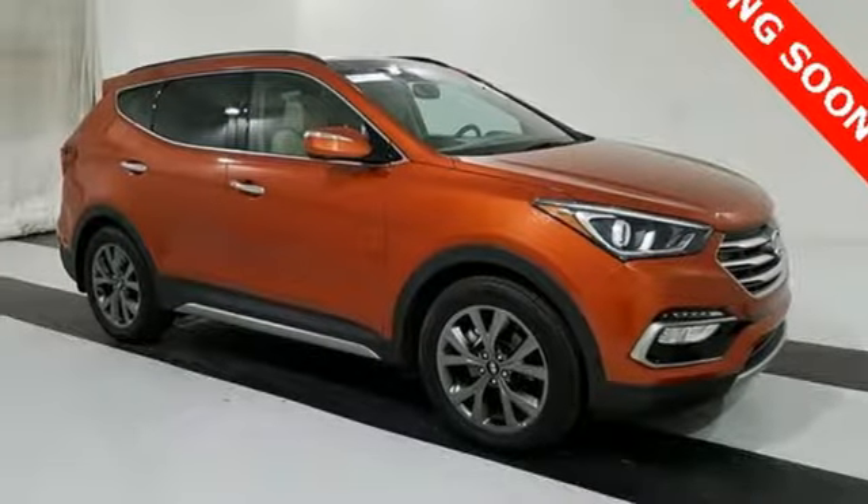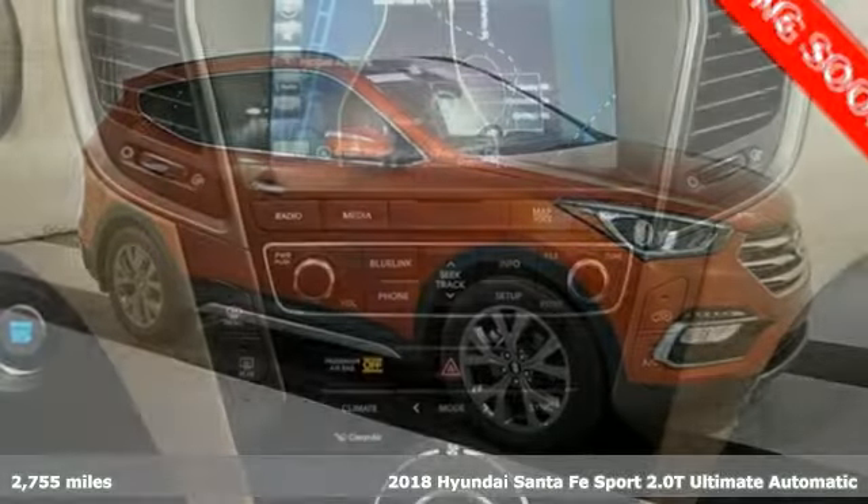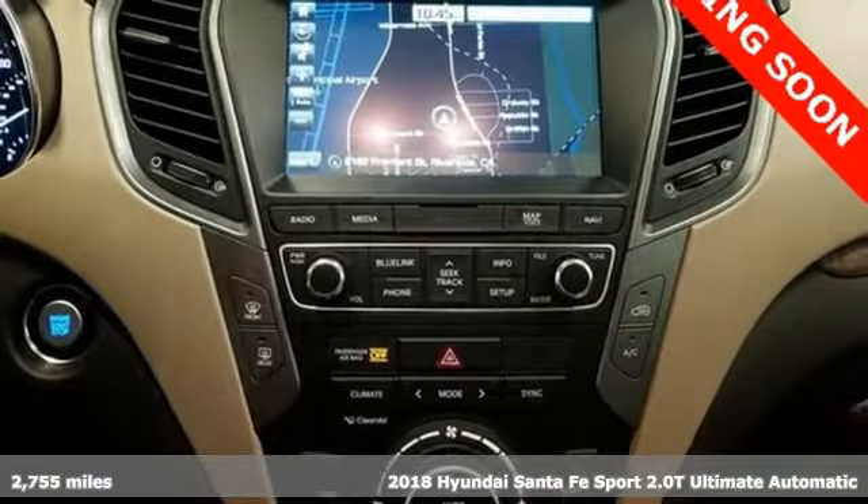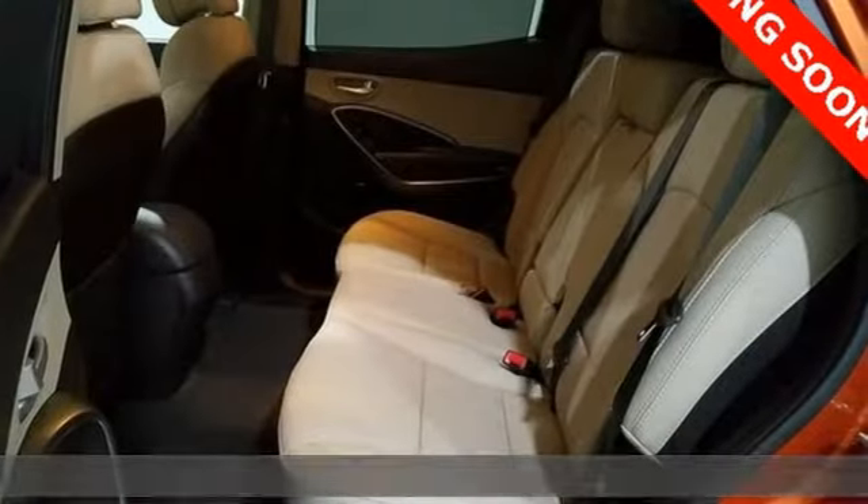It's a 2018 Hyundai Santa Fe Sport. Hyundai's attention to detail means a better driving experience for you. It's equipped for all your driving needs and wants.